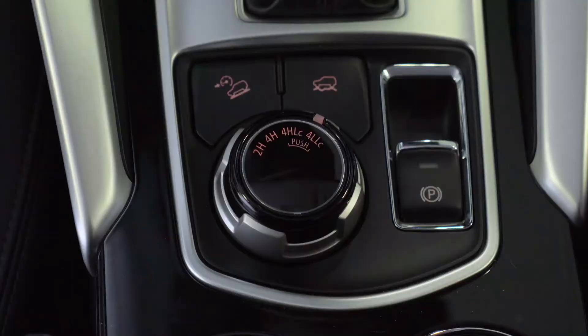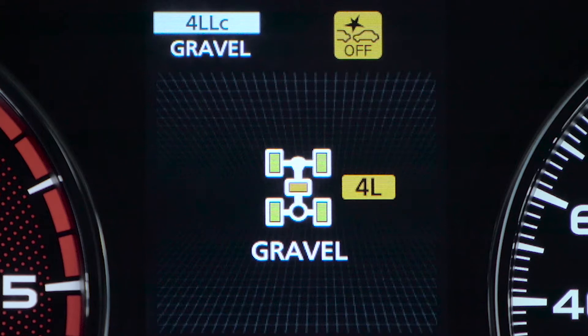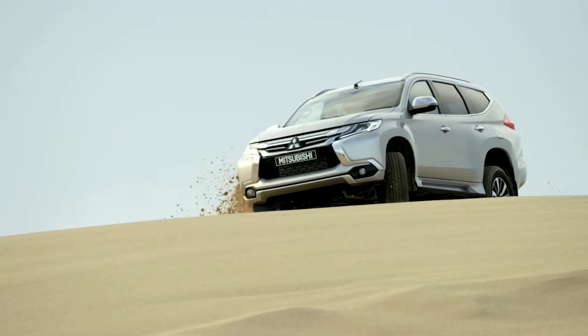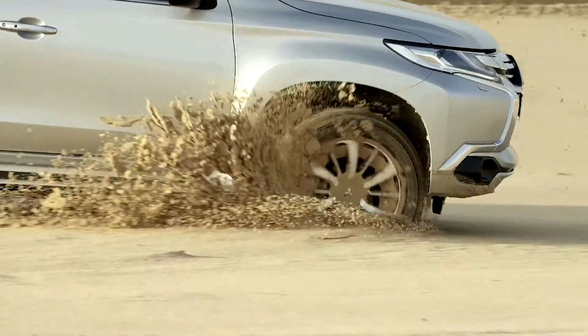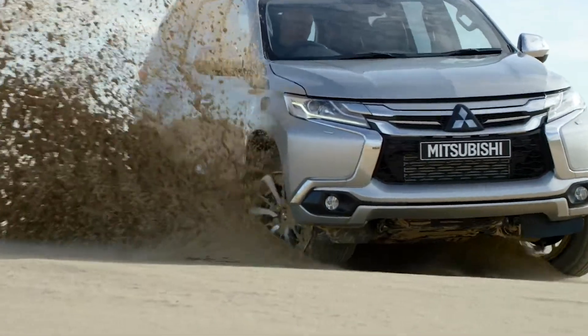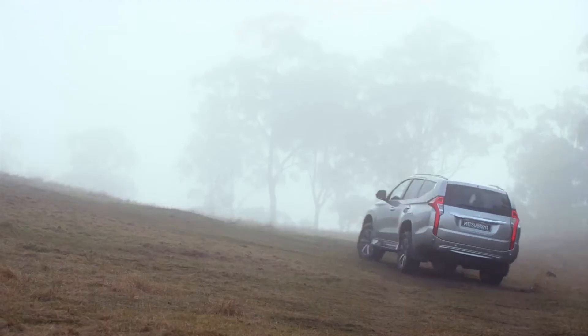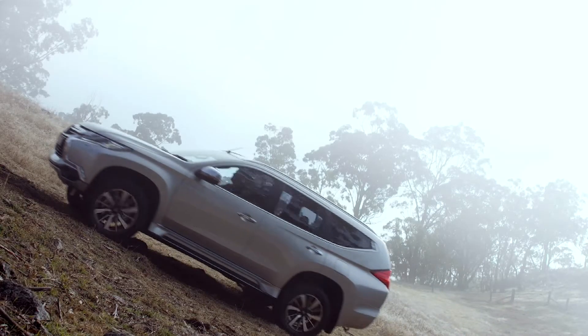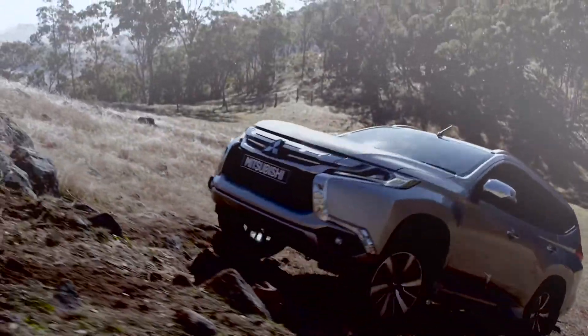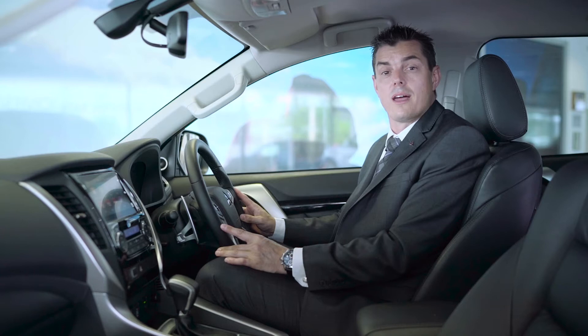There are four off-road modes selectable when the centre differential is locked: Gravel, Mud or Snow, Sand and Rock modes. For example, in Sand mode, where continuous momentum is required, unique wheel slip and transmission shift parameters are optimised to maintain momentum even when changing direction. Additionally, torque delivery is controlled to provide optimum traction from standstill. ASTC off-road mode has been finely tuned to maximise effectiveness on all terrains.